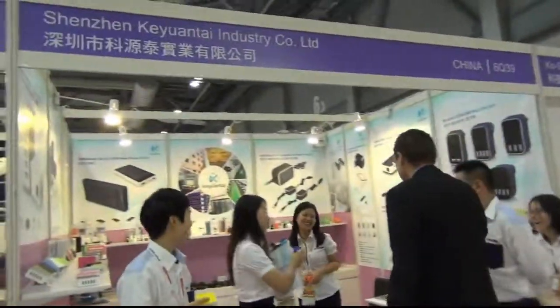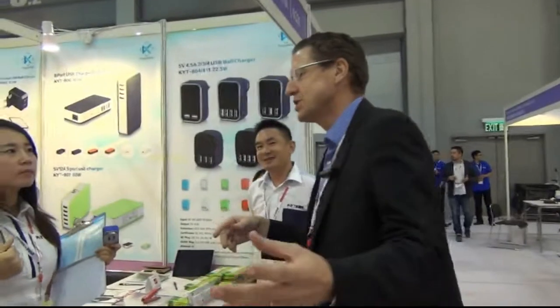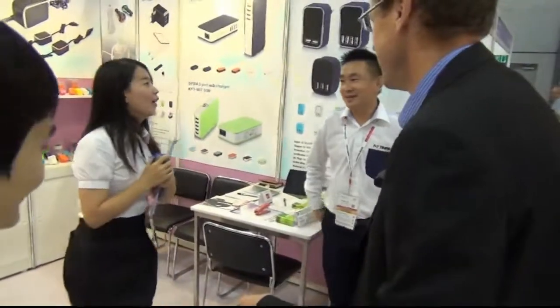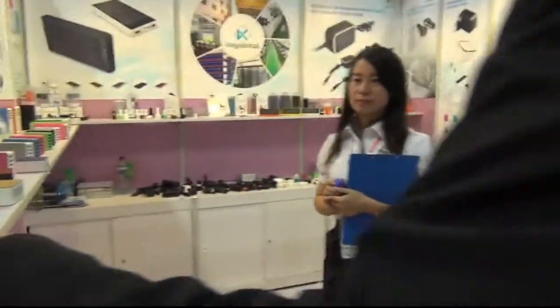We're back again! Lots of energy here. We've got five salespeople, so what we want to do is ask some questions about the different products that you have. Catherine, yes Catherine, let's start with some of these power banks.